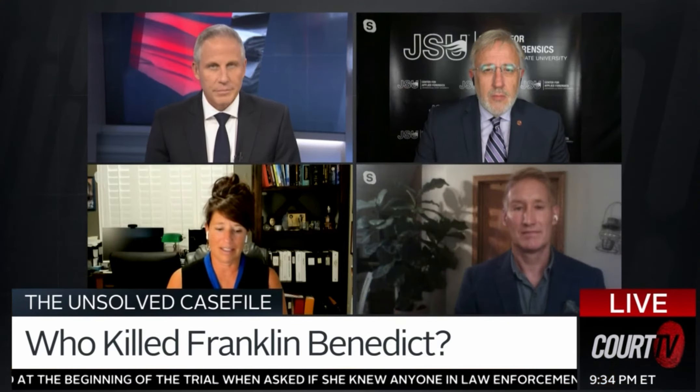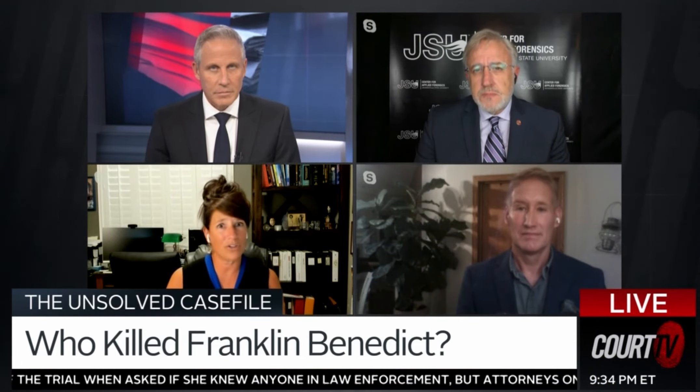Evidence is not always easy to find. And it seems like in this case, particularly with no cartridge case, there's just hardly anything there to look at.